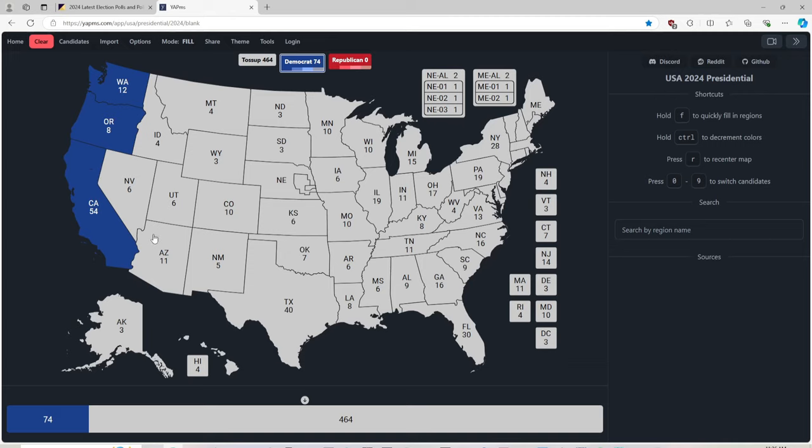Alaska with 3 electoral votes is red for Donald J. Trump and Republicans. Hawaii is blue for Kamala Harris and the Democrats.